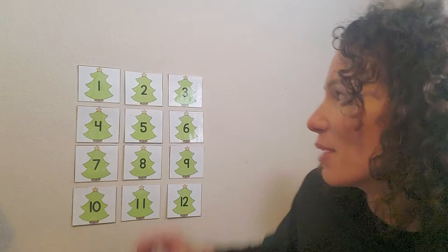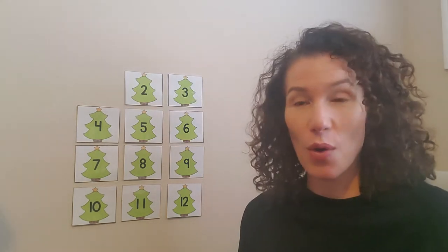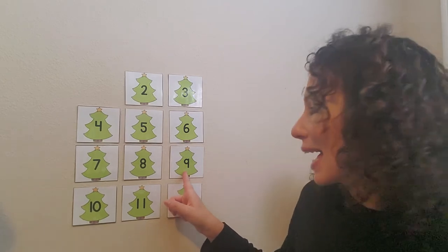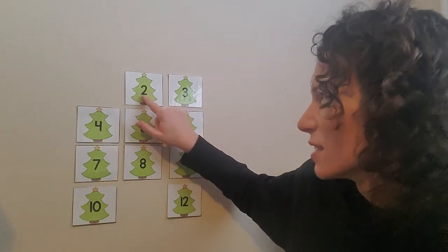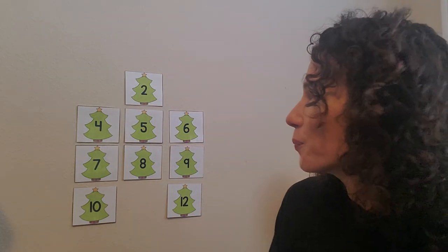Number one? Okay, we can check number one. Here's number one. No Santa, no reindeer. Can we try again? Number 11? Where is number 11? Is this number 11? No, that's number 9. Here's number 11. Is he hiding behind there? No, he's not. Can you try again? Shout out another number. Number three? This is not three, that's number two. This is number three. No, he's not there.